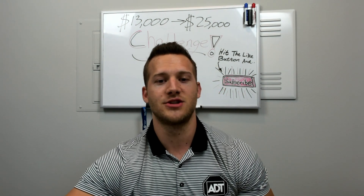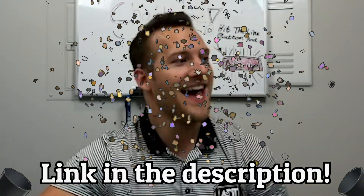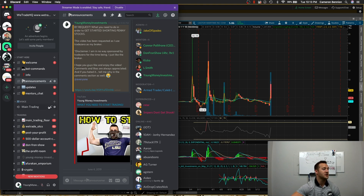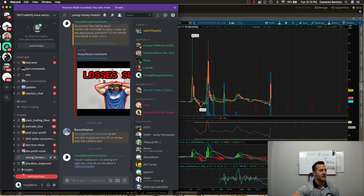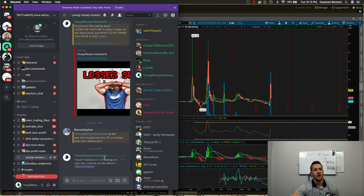One of the ways you can do that is by following me in the Discord group. I want to talk about my free mentorship group — it's open to the public. Here in the WeTrade HQ tab, there's a link in the description. You can get in for free. It's called Young Money Investments. There are lots of other traders wanting to learn, and I'm going to be posting on a daily basis, helping out and putting my watch list in there.